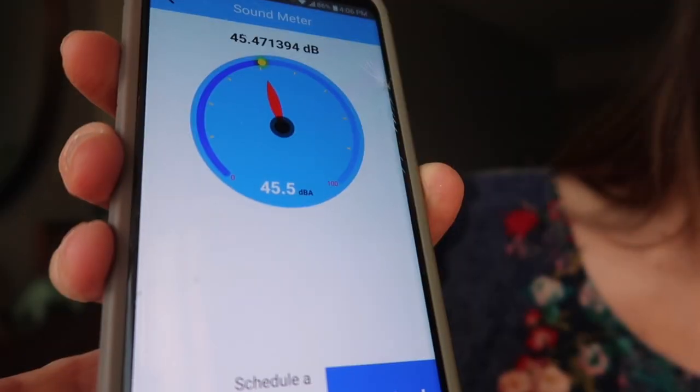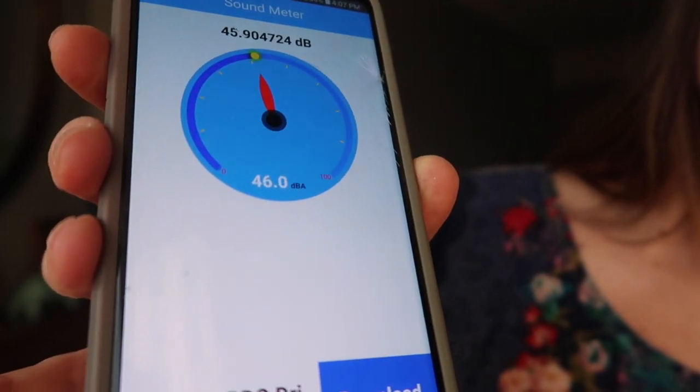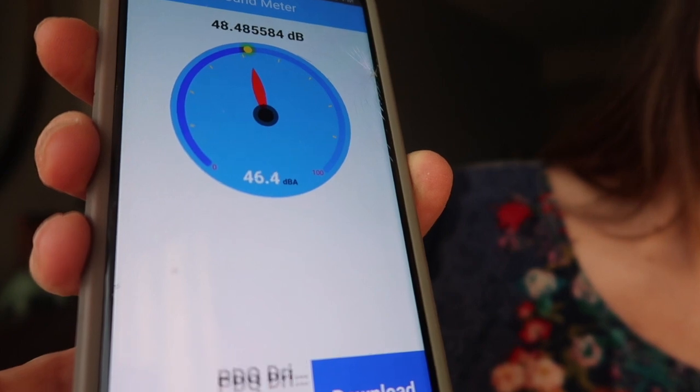If that sounds interesting, go ahead and hit the subscribe button and stay tuned. To do this, you need to get yourself a sound meter or a decibel meter — and if you have a smartphone, you potentially have one. I just downloaded an app called Sound Meter, and we're going to see how many decibels this noise is.